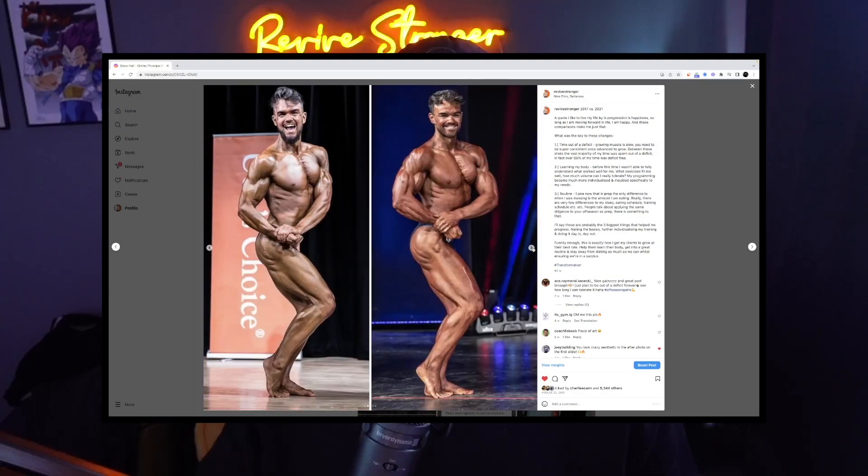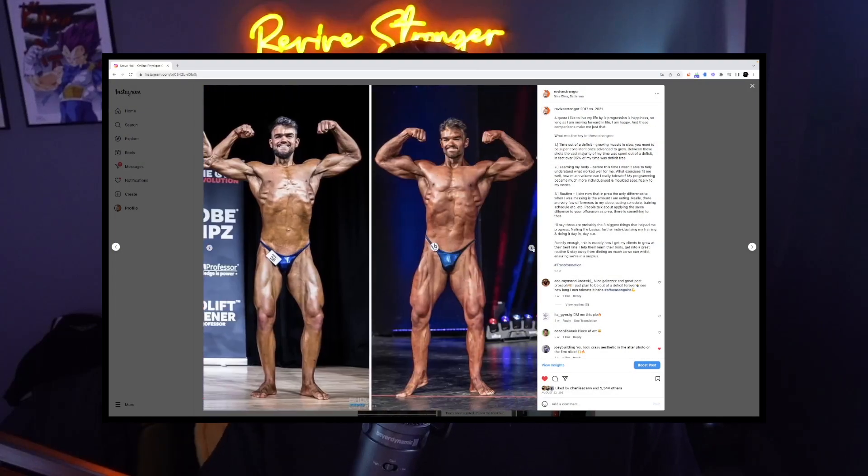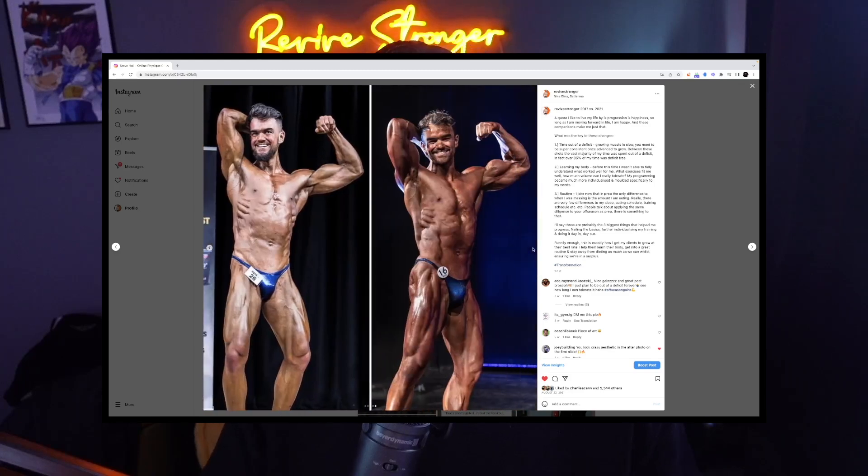This is something that we look at after multiple months or maybe even years depending on your level of development. You might capture the data more regularly than that, but you don't really want to be assessing it regularly more than that because we simply can't see those changes — and that is photos or videos, something along those lines. As a competitor, as a natural bodybuilder, it might be that you compare stage photos. As someone who's just generally into the gym and wanting to improve their physique, this might be some photos that you take after diets and compare back to previous times.